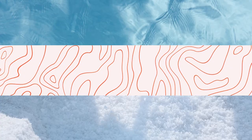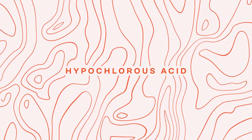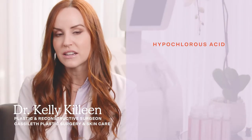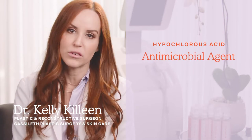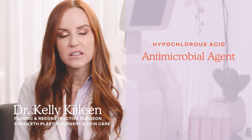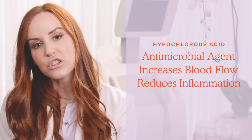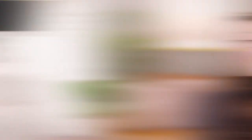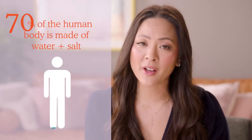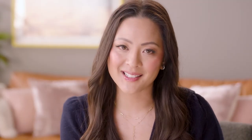Just three ingredients: hypochlorous acid, purified water and pharmaceutical grade salt. The star ingredient is hypochlorous acid — a very effective antimicrobial agent. It helps prevent and treat minor infections, increases blood flow to the area where it's sprayed, and reduces inflammation. This is really the main reason why SOS is a wonderful product. The other two ingredients, purified water and pharmaceutical grade salt, mimic the same water found in our bodies, making the delivery system perfect for hypochlorous acid.